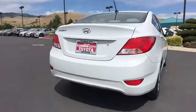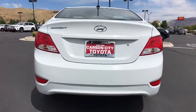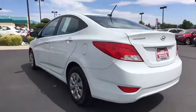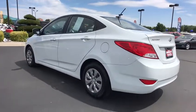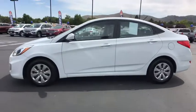This vehicle has less than 40,000 miles. Here are some of this vehicle's great options: stability control, traction control, anti-lock braking system, keyless entry, power steering, adjustable steering wheel, rear defrost, AM-FM stereo radio.